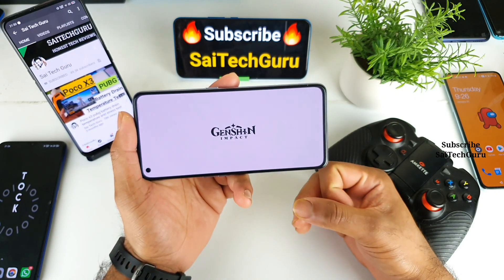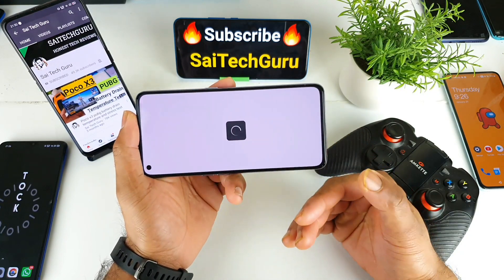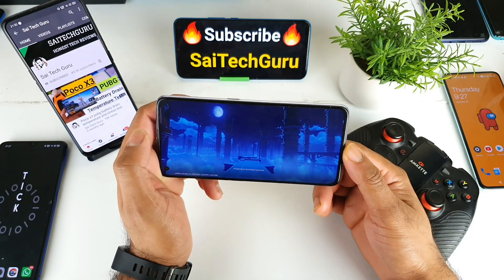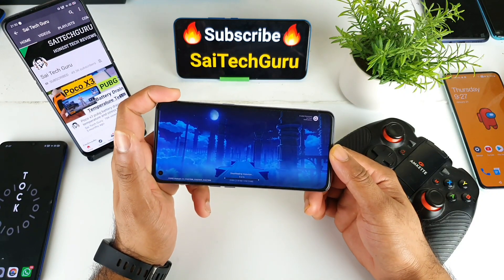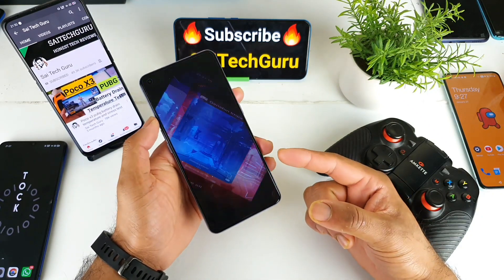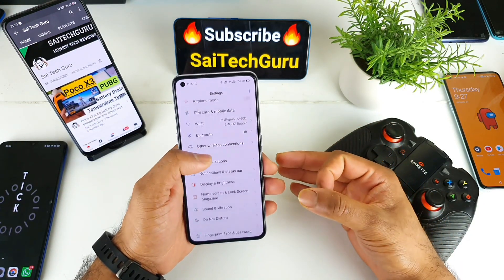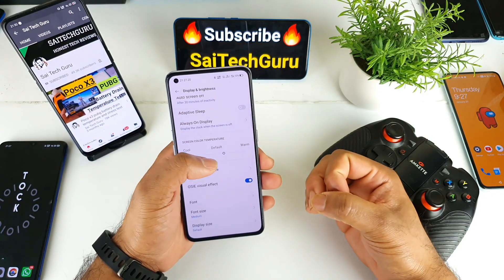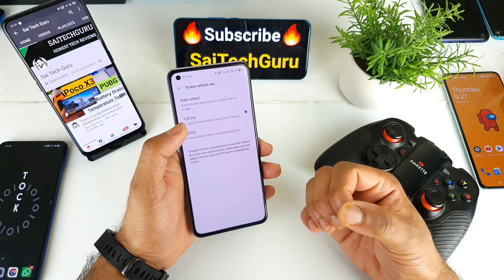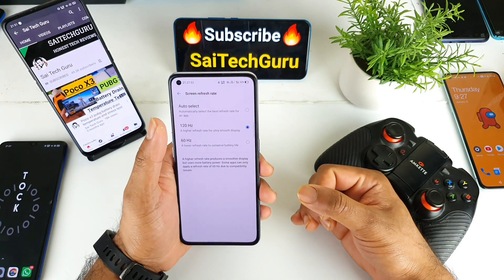The next thing gamers are really concerned about is the display refresh rate. Nowadays gamers want a phone with a high refresh rate — they don't care much about AMOLED or IPS LCD panels, they only care about higher refresh rate for a better gaming experience. The Realme X7 Pro has a 120Hz refresh rate, which is exactly what gamers need. So it's a perfect choice for gamers, and combined with the good processor, those two key requirements are solved.